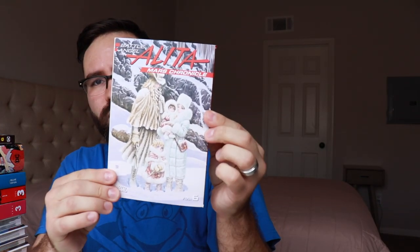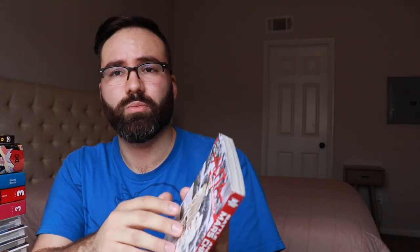I've got the most recent volume of Battle Angel Alita Mars Chronicle. This is volume 6 of the currently ongoing Alita storyline. I'll say more about this in a second on the topic of something else Alita related.